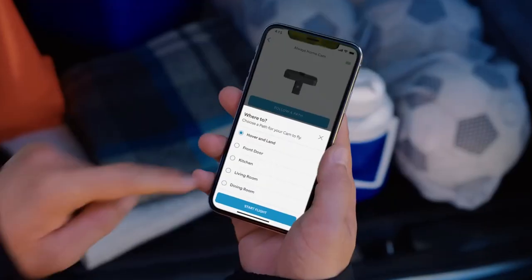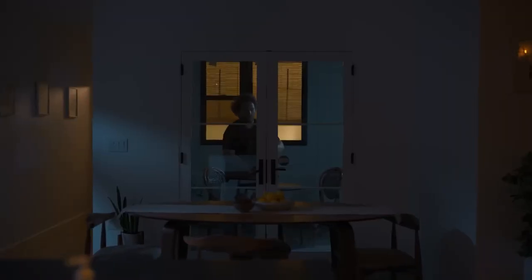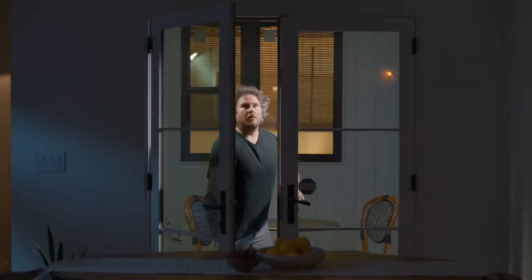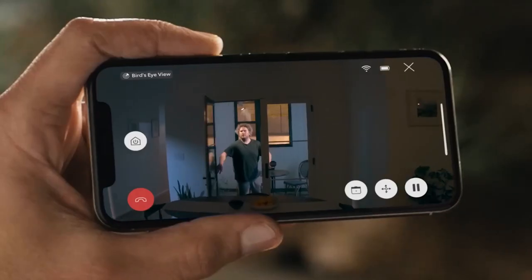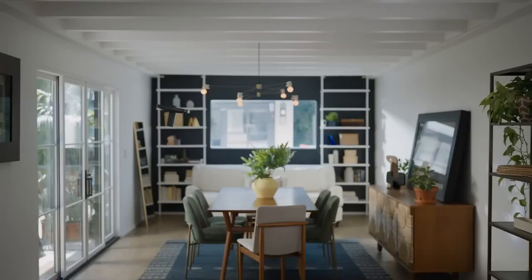With the Always Home Cam, you can quite literally be in two places at once. Equipped with advanced navigation sensors, it glides safely through your home, providing you with an unmatched perspective from anywhere in the world. Whether you want to see what's happening or fly to the action using Preset Paths in the Ring app, this flying security camera has you covered.